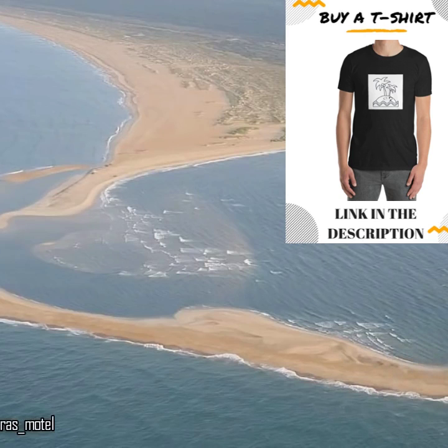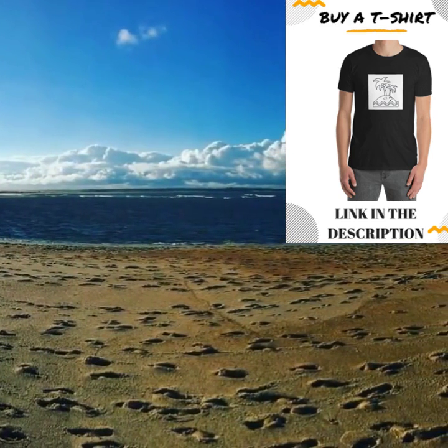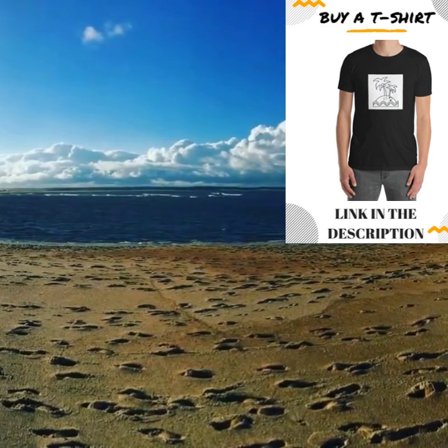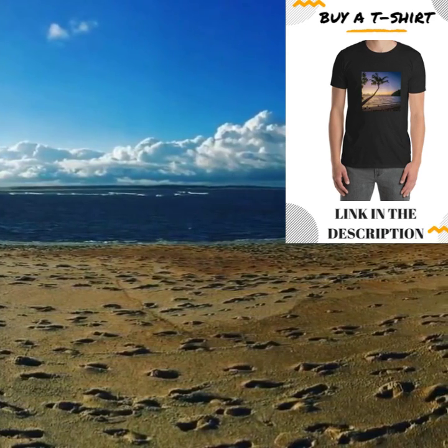When the sandbar developed off the shore of North Carolina's Barrier Islands in spring 2017, some experts said that the feature was likely to be short-lived. They were right, says Nassif. Since then, a series of storms has redistributed the sand and the so-called Shelly Island is no longer an island.